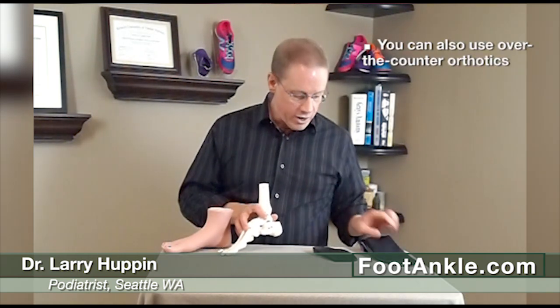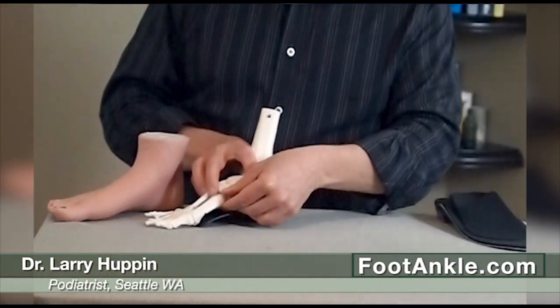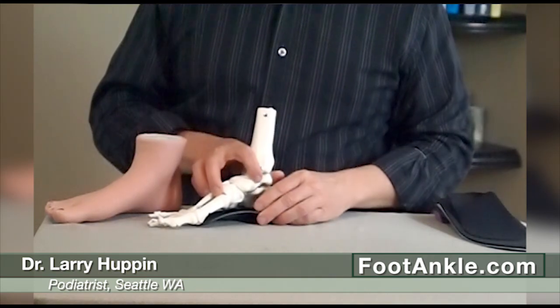There are also some over-the-counter devices you can use — they don't work quite as well. Here's a good over-the-counter orthotic; you can see the arch isn't quite as high, so the foot's still going to flatten a little bit and that's going to end up jamming that joint, but it's still better than your shoe alone. On our website, if you search for numb toes or big toe numbness, you'll find suggestions on over-the-counter devices and more information on the custom orthotics that can help this problem.